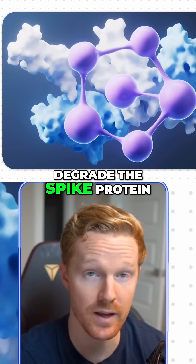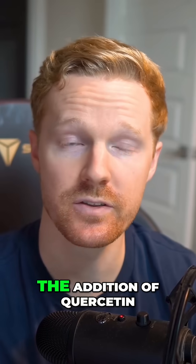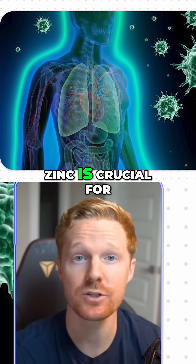Natokinase has been shown to significantly degrade the spike protein, which significantly inhibits the virus's ability to replicate. You can also consider the addition of quercetin — this supplement acts as a natural antihistamine and improves zinc absorption.